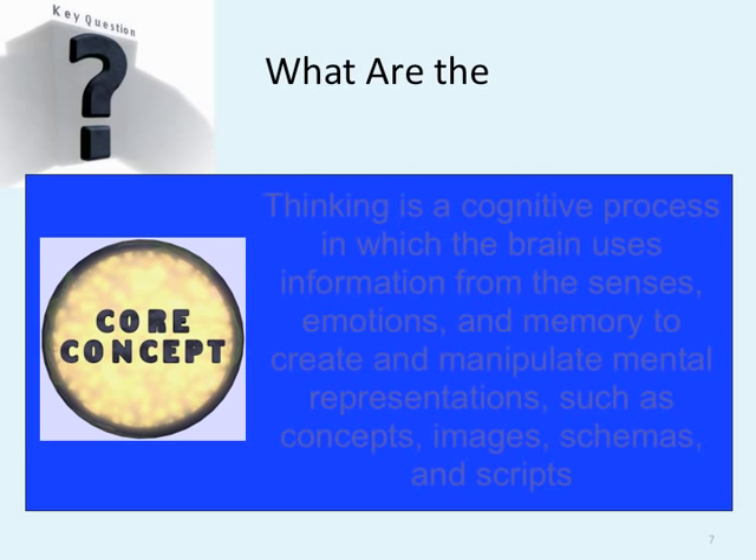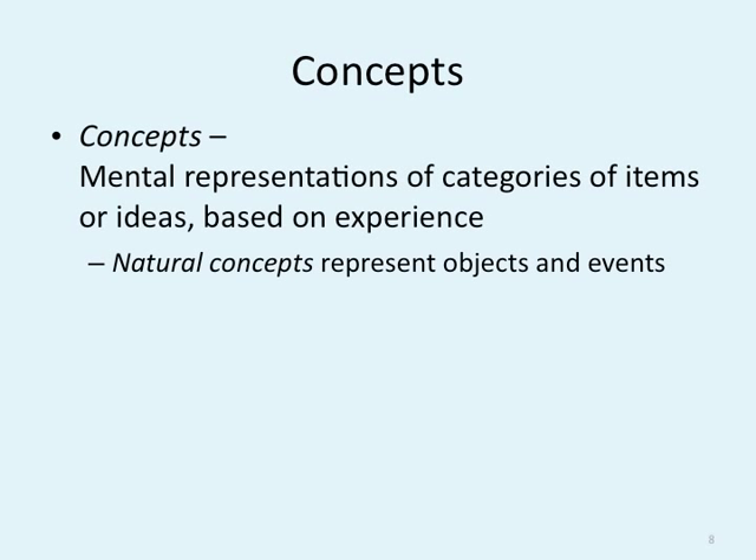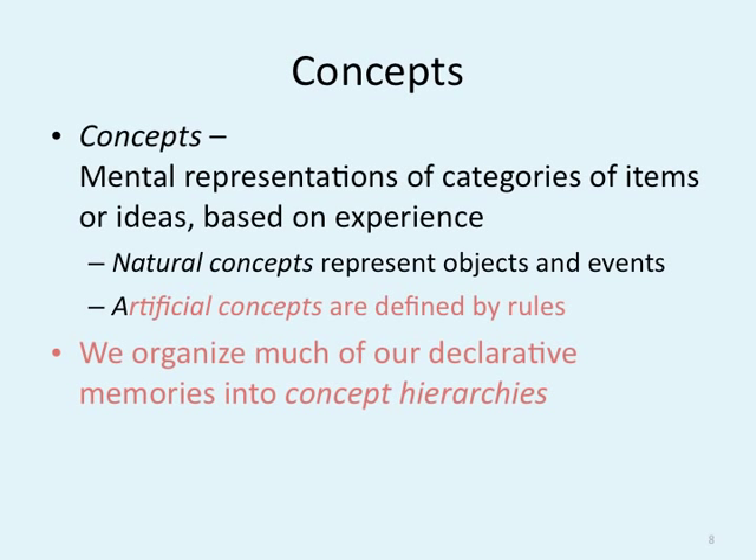This week, we're not just talking about thinking and how the mind works. What we're doing is trying to improve the way you think, talking about the different ways and contexts in which we think. How do we solve problems? One of the major ways we solve problems is breaking things down into concepts. A concept is a mental representation of categories of items or ideas based on experience. Your whole life, you have broken it down into major concepts. Natural concepts represent objects and events; artificial concepts are defined by rules. We organize much of our declarative memories into concept hierarchies.